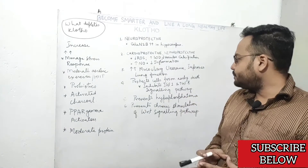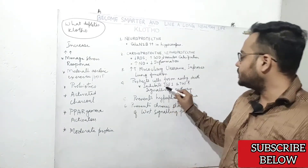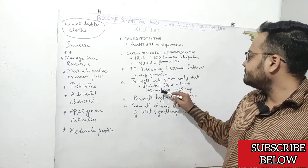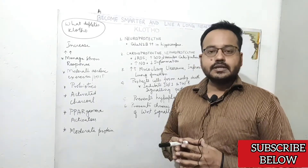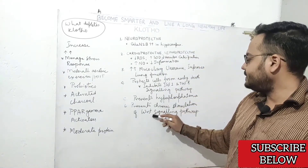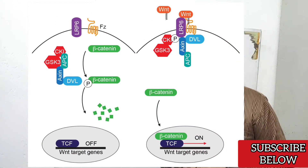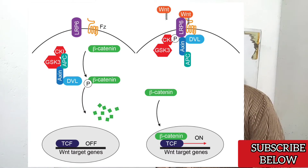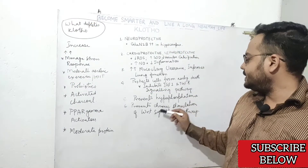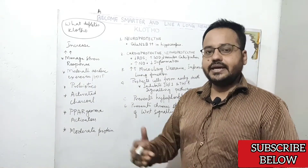Clotho protein also protects you from early death because it inhibits insulin-like growth factor 1 and transforming growth factor beta-1 signaling pathways. It also prevents chronic stimulation of the WNT signaling pathway. When WNT is chronically stimulated, there is rapid depletion of stem cells, and rapid stem cell depletion leads to accelerated aging. So Clotho protein inhibiting this pathway can decrease accelerated aging.